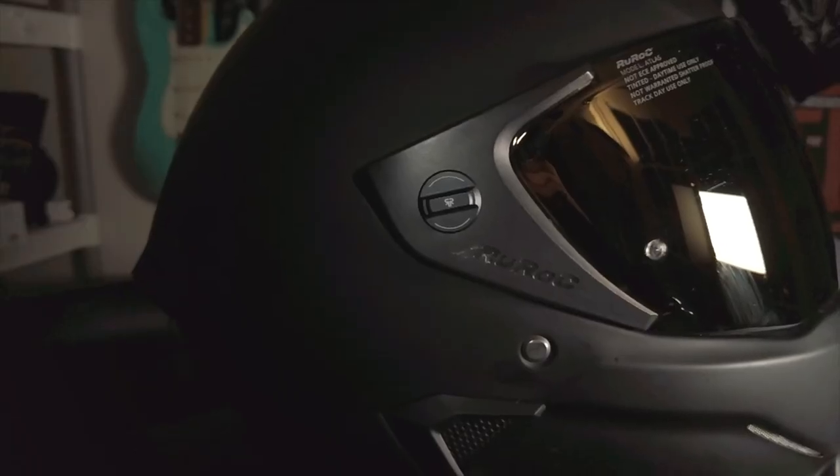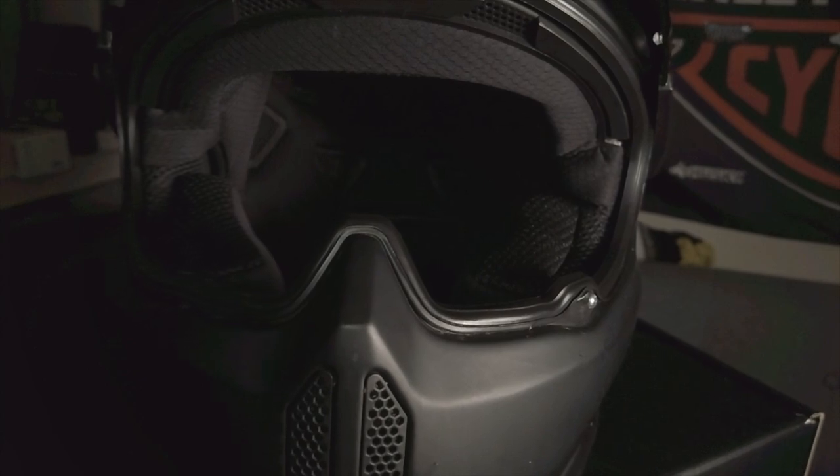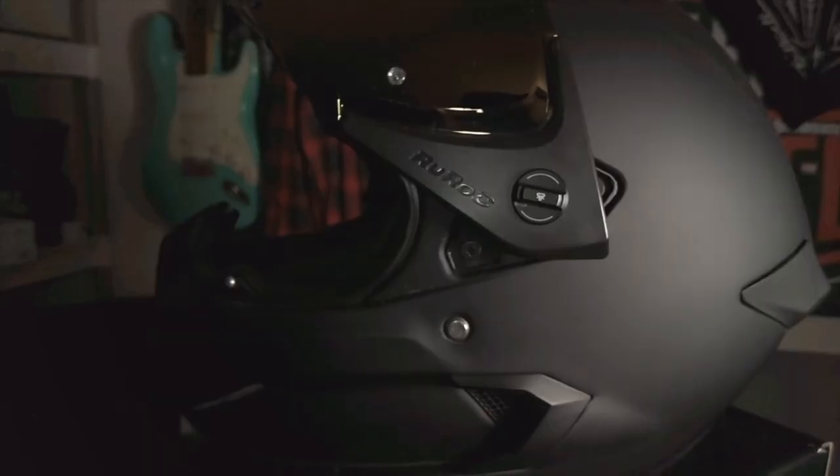Here's my Ruroc Atlas 2.0. I got it hoping all the issues from the previous generation were squared away, but here we are — still the same issues. It's still a loud helmet, the chin curtain still comes out, and most of the core problems from the 1.0 are still present. I will say they made some improvements — the visor can now lock into place and has a new interchangeable mechanism with a small tab you just twist to remove the visor. Those are minor improvements and I can see some progress, but it wasn't quite enough. I'm not sure the Ruroc holds up in value compared to other helmets in this price range.